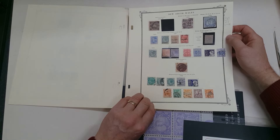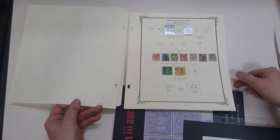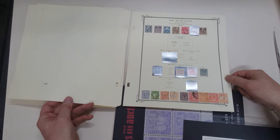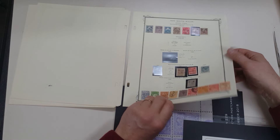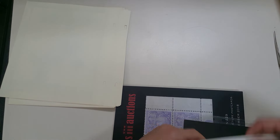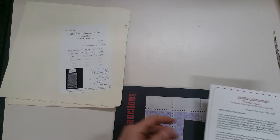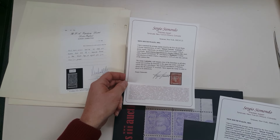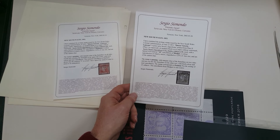Another 20 shillings, postally used, and a few officials, including some OSNSW perfins at the bottom there. Then we have certificates for the 10 shillings gold blued paper, penny laureate, and sixpence laureate.